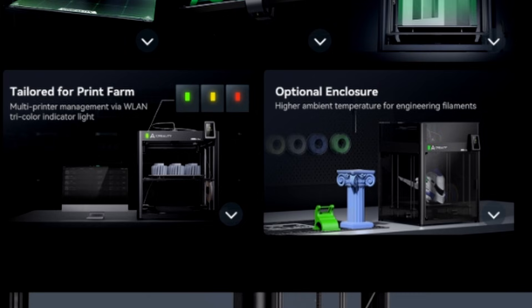There's an optional enclosure — so you can enclose this 3D printer. It's fully open by default, but there is an option to buy the panels to make it enclosed for a higher ambient temperature when printing engineering filaments. Personally, I would say include the enclosure with the printer and let the customer decide whether to take the panels off or leave them on.